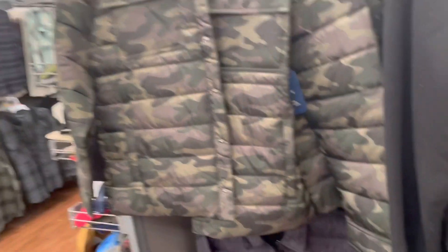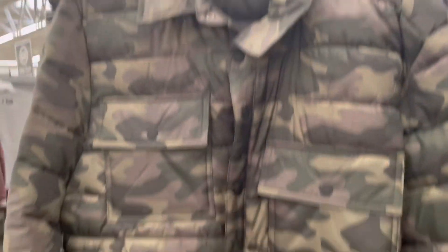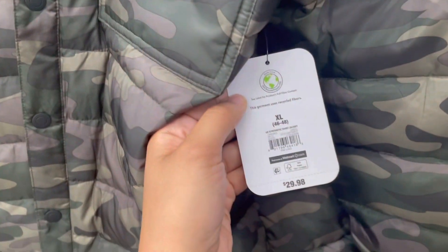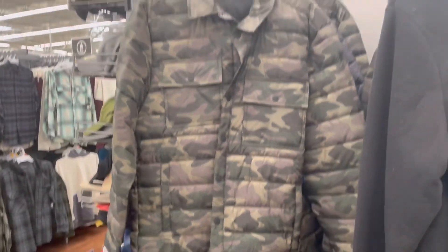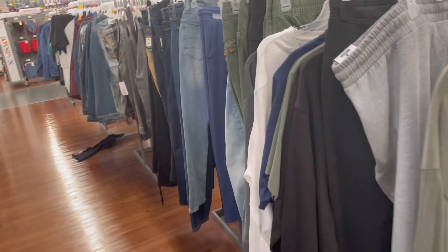I've been scanning for a while. I'm in the men's section right now. But this is mostly what I've been finding. They have this really nice coat — it's the George brand. It's originally $29.98, but it's ringing up $19.98, so $10 off. It's not the deals I really like to find, but it's not bad. And a lot of the jeans have been ringing up like that as well — like $10 off.